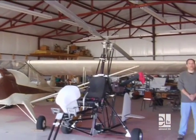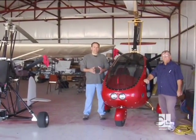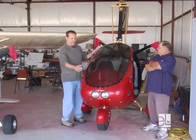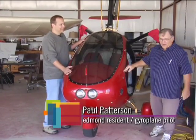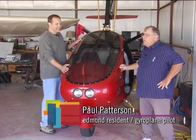We're back with Edmond resident Paul Patterson. Paul actually owns a hangar here at the Guthrie-Edmond Regional Airport. Paul, you own some aircraft, and this is one of them. What on earth is this, Paul? Eric, this is a gyroplane. A gyroplane — sometimes referred to as an autogyro.